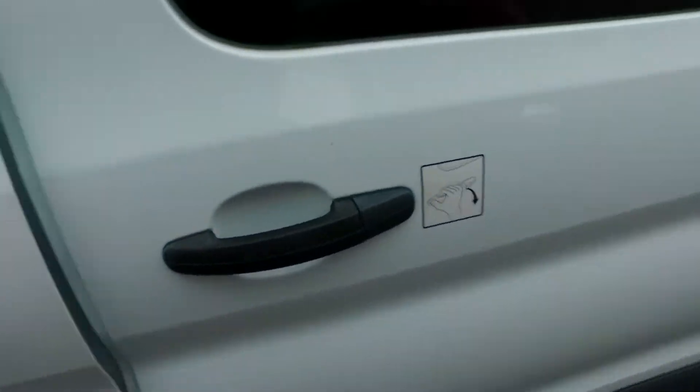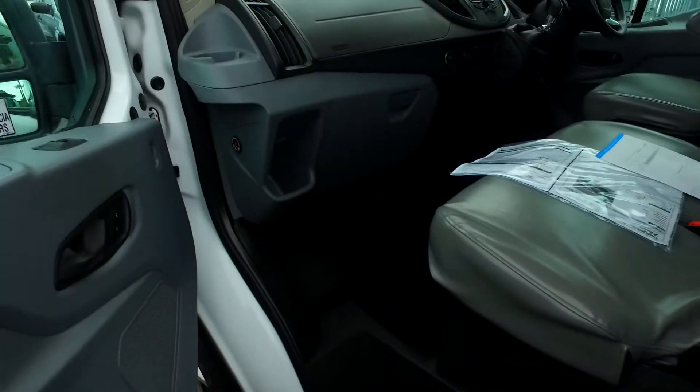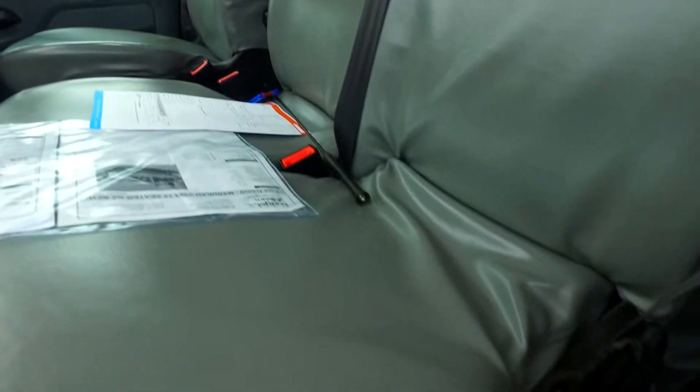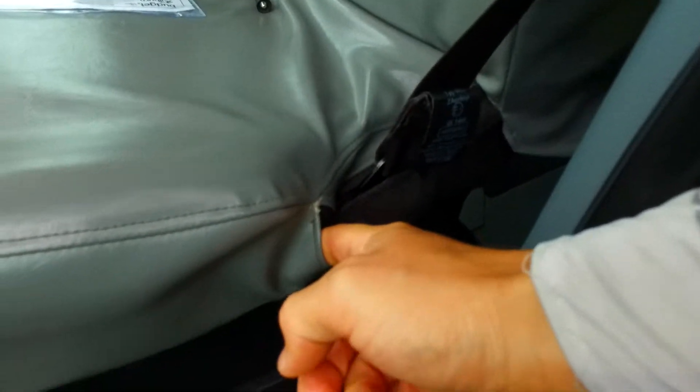Coming around here, let's open this thing up for you. Check it inside, make sure it smells alright, make sure there's not too much damage going on. These are just covers of the seats — not pleather, just seat covers.